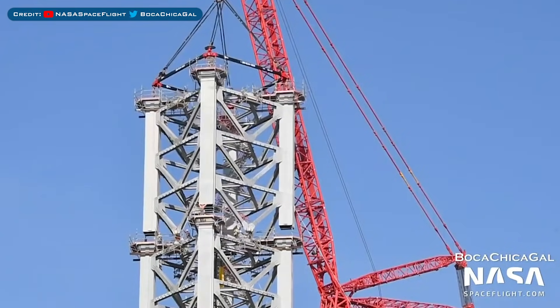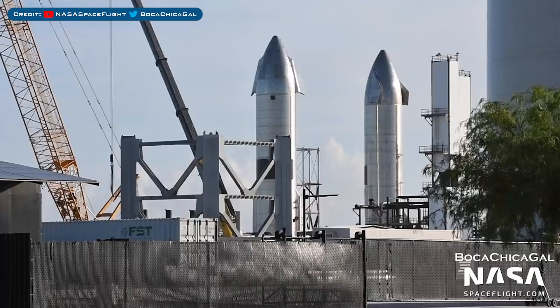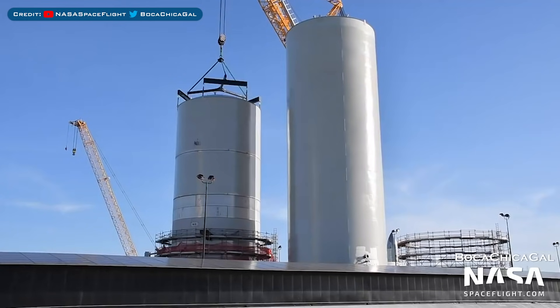Here's a view of the orbital launch site construction progress over in Boca Chica. Early in the morning on Thursday, SpaceX stacked the 7th level of the Vehicle Integration Tower. The 8th and final launch tower segment is currently under construction.